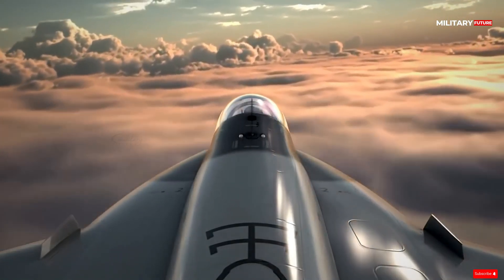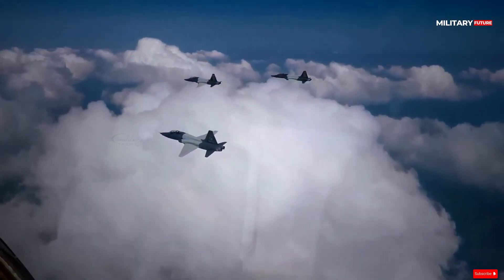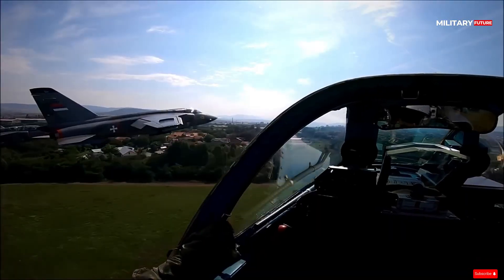The aircraft features one General Electric F404-GE-400 afterburning turbofan engine, producing 11,000 LBF thrust dry and 17,000 LBF with afterburner.